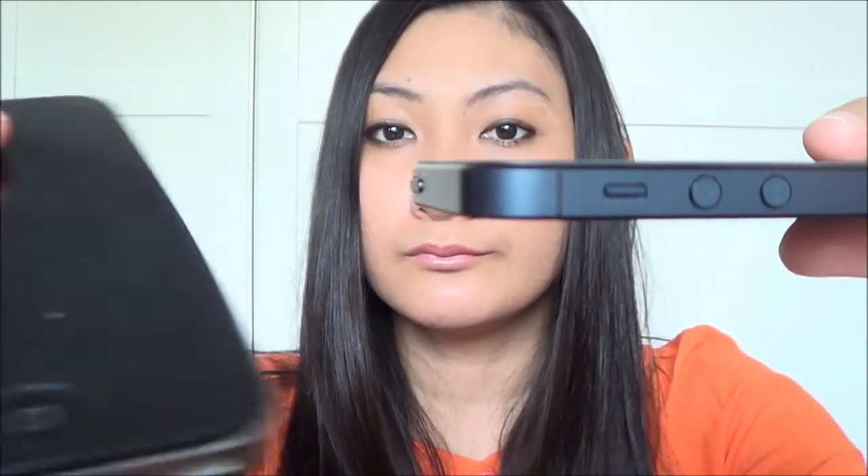I use it with a cover because this phone is very, very thin. Let me just show you guys how thin it is compared to my iPhone 4. You can see how thin the iPhone 5 is compared to the iPhone 4.